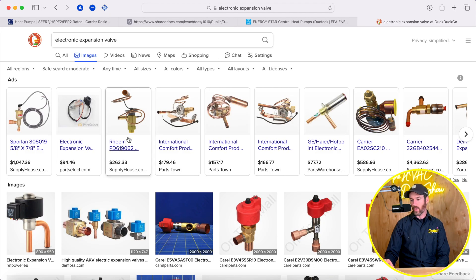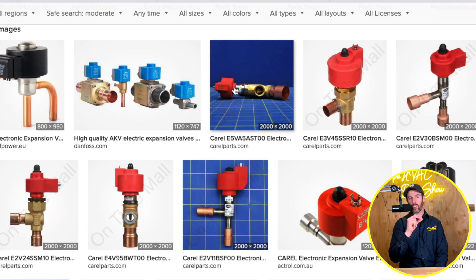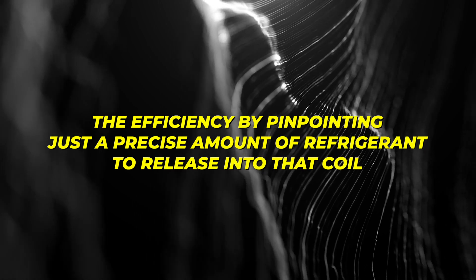The electronic expansion valve meters the flow of refrigerant in a way that pinpoints it precisely. Because it has an electronic component with a few wires, it maximizes efficiency by releasing just the right amount of refrigerant into the coil. When the system first kicks on at around 20% capacity and slowly ramps up, the EXV knows to open just ever so slightly — and that makes for a very quiet system.